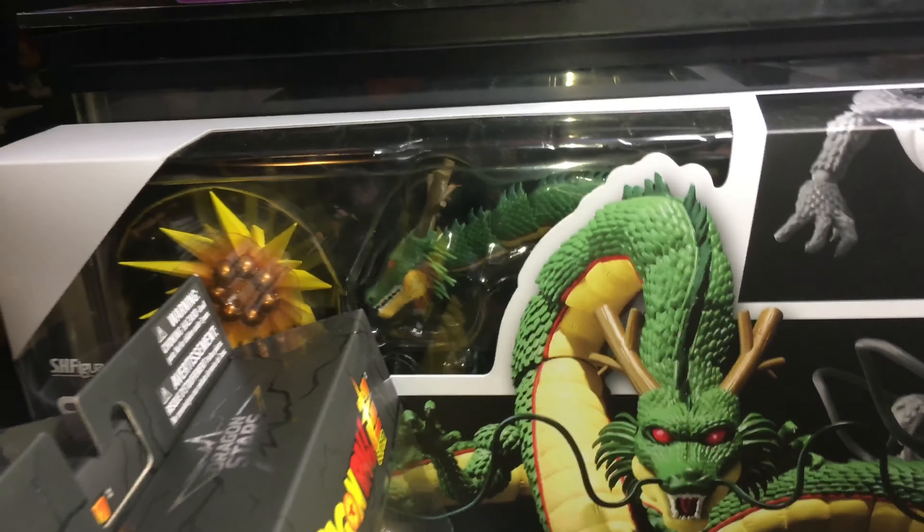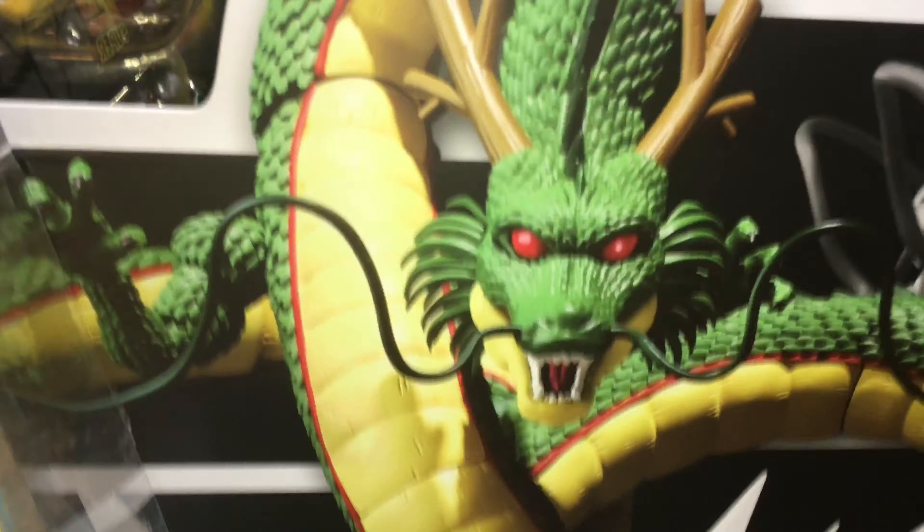I got this guy on sale from Big Bad Toys for $65 and I have free shipping. So if you guys would like to see a review on him, let me know.